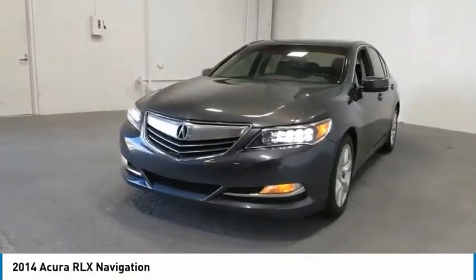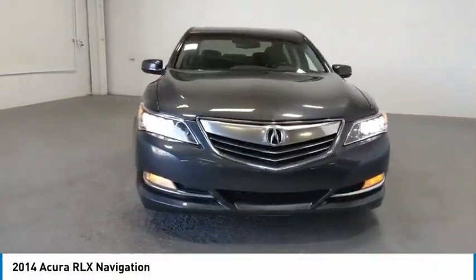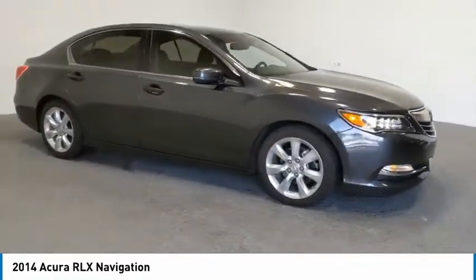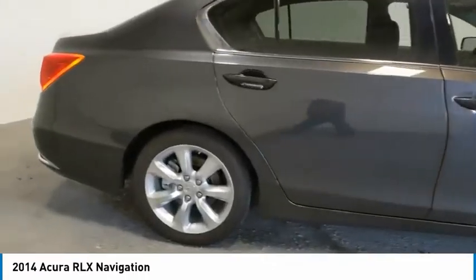Looking for the right vehicle? Check out the 2014 Acura RLX. The Acura RLX is a full-size luxury sedan that sets itself apart.